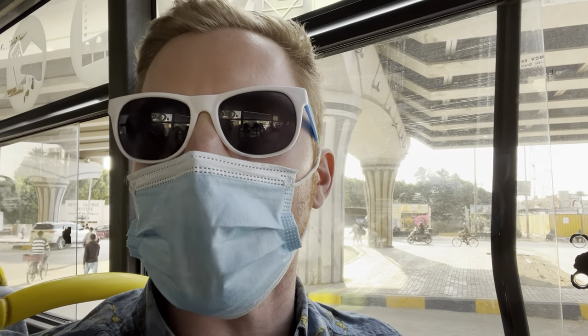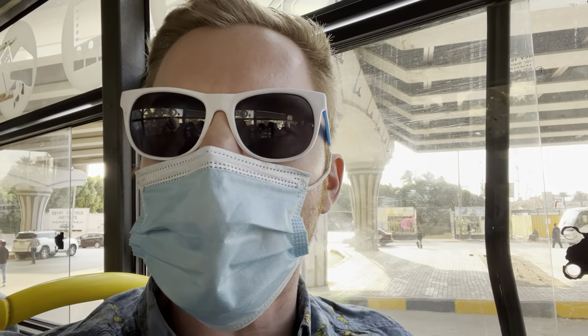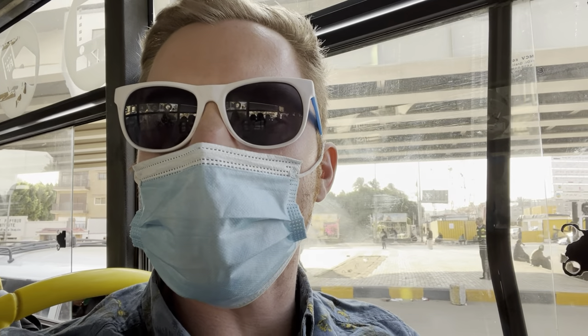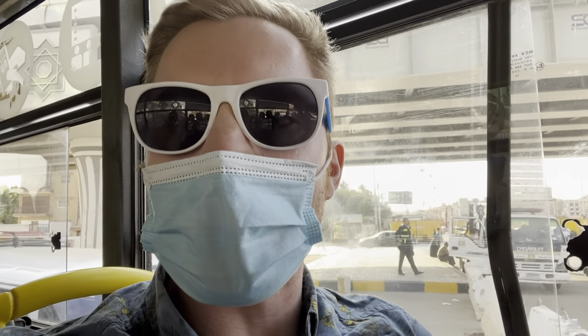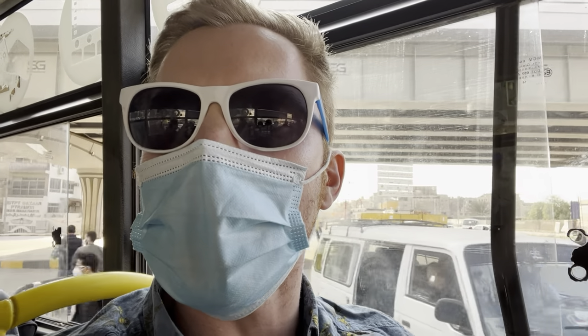Now we're going onto Haram Street — the same street I took in another one of my videos on how to get from downtown to the Giza Plateau entrance. We're going to take this street all the way until it ends, head north through Giza, and then I'm going to get out in Doi and get on the metro.